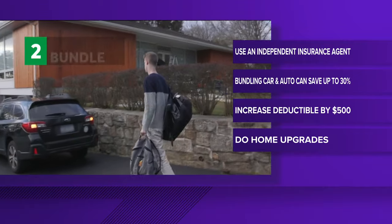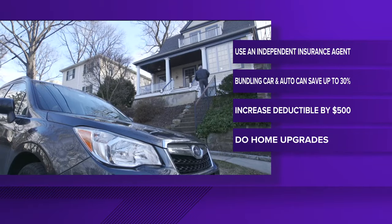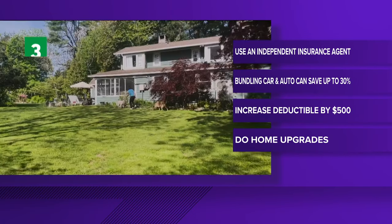While you're at it, look at bundling your coverage. Purchasing your homeowners and your auto coverage from the same company can provide savings of up to 30%.